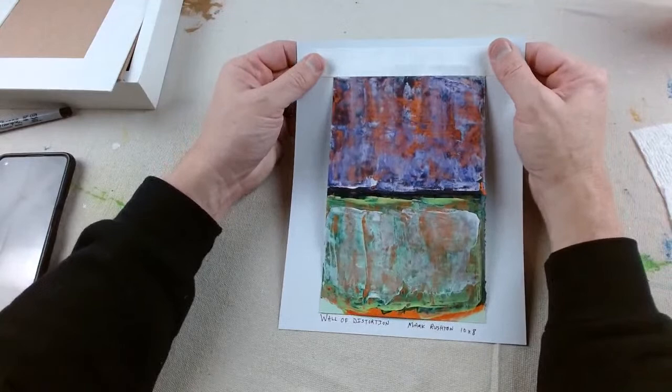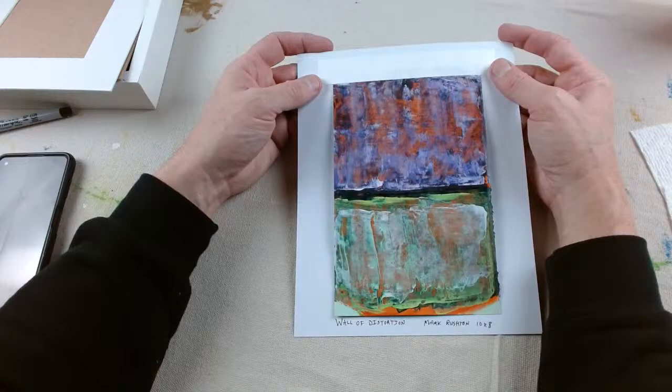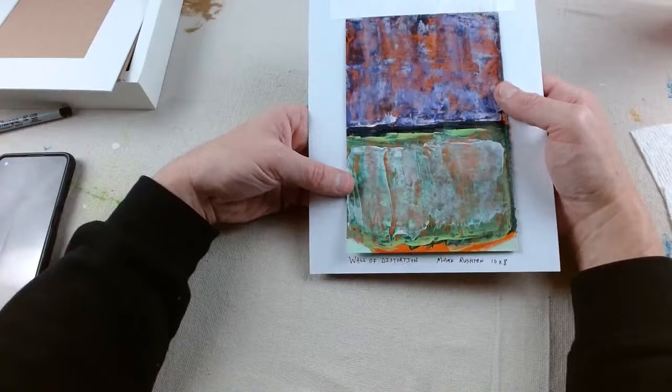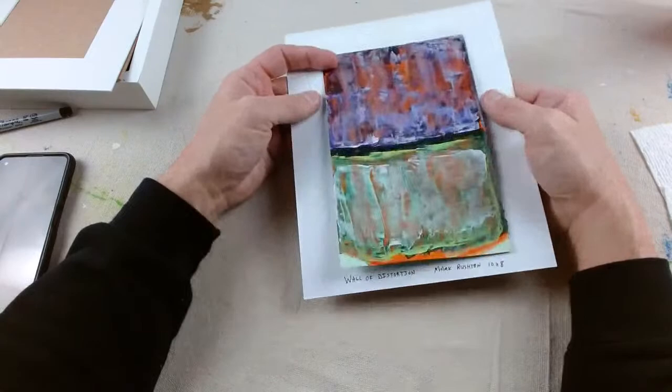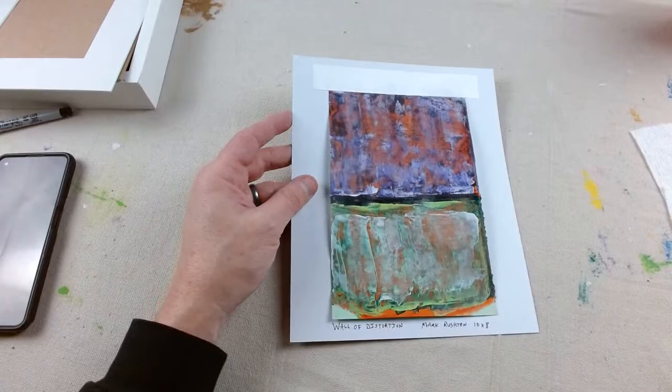My sister said she was going to get me a whole bunch of crappy books. She occasionally deals in that sort of business. I was like, yeah, bring one or two by. I don't know how many pages are in a book, and I know how often I make the book paintings. Interesting. Wall of Distortion.